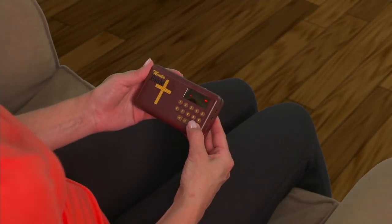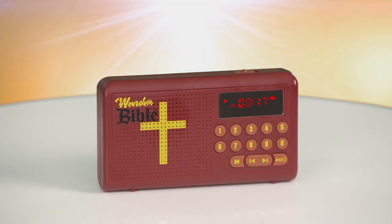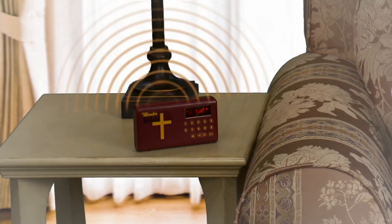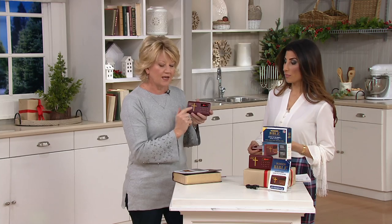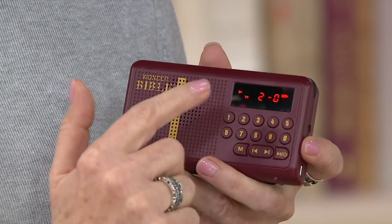When you push that same button again, it will pause. And when you push it the next day, it will pick up right where it left off. You can also skip to chapters — say you wanted to share a certain verse with a loved one. Right now in the Old Testament, if you hit the mode button it will quickly skip you to the New Testament, and hitting it again takes you to mode three.